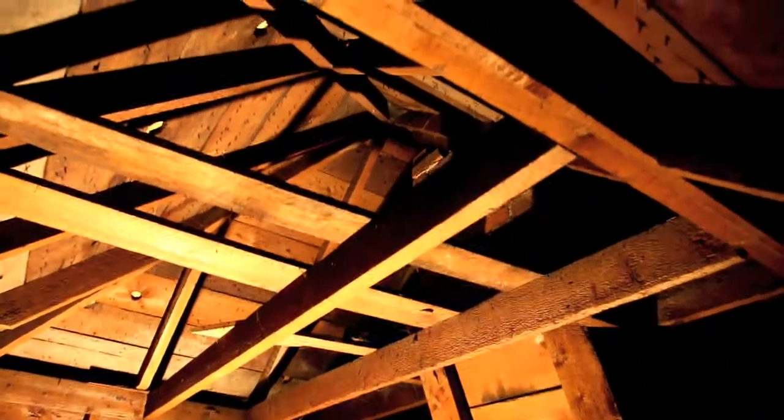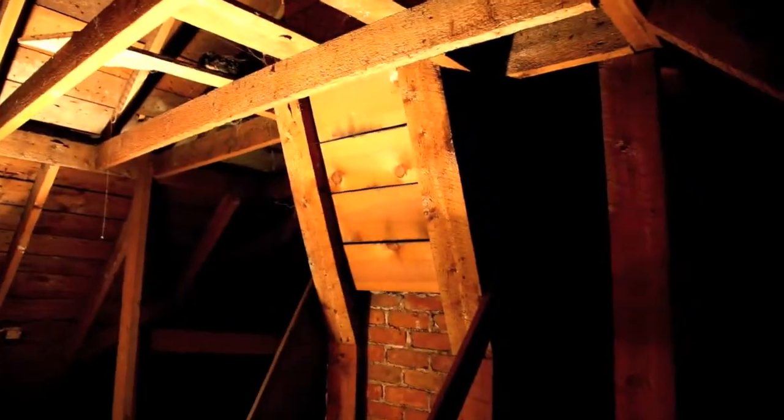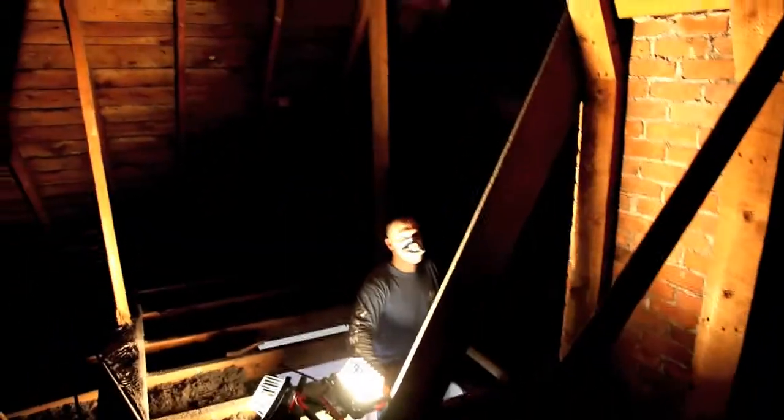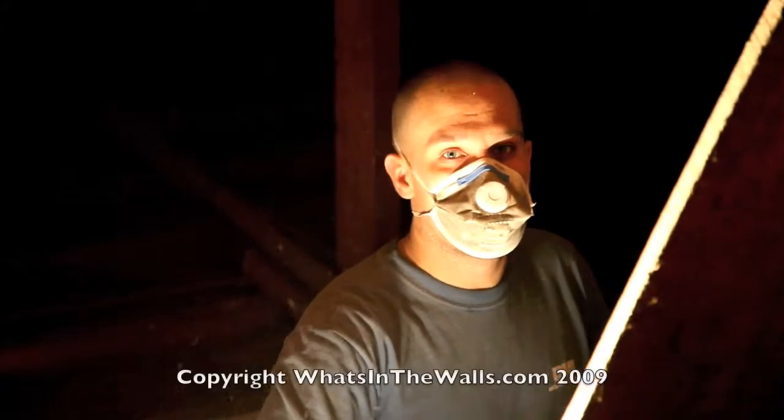The whole center is being supported by these beams, which aren't really that thick but are supporting the whole center of the house. This is also supporting the leaning chimney, of course. It's just very cool — pretty sweet.